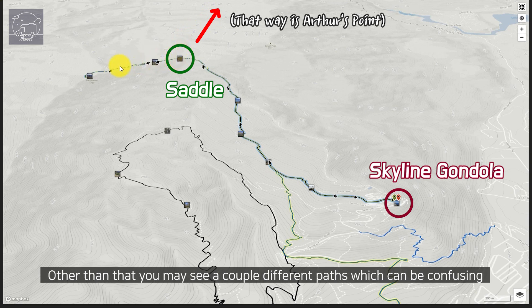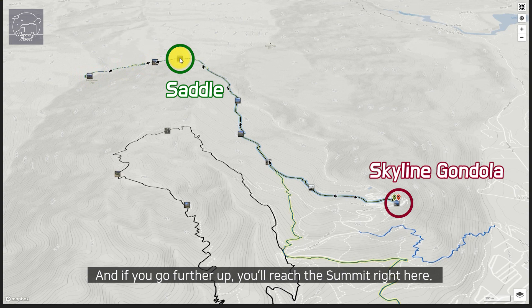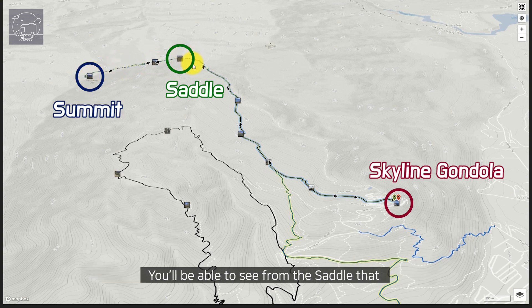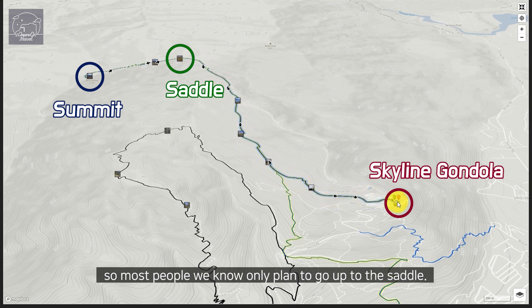Other than that you might see a couple of different paths which can be confusing, but as long as you stick to the orange signs you'll be okay. And if you go further up, you'll reach the summit right here. You'll be able to see from the saddle that the road to the summit gets pretty steep from the start, so most people we know only plan to go to the saddle.